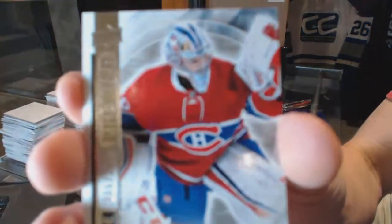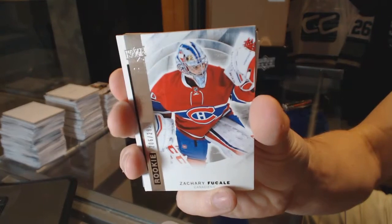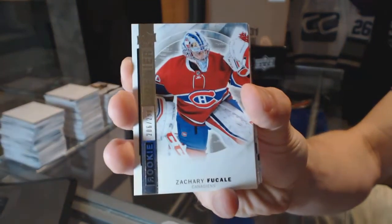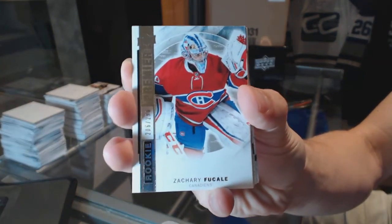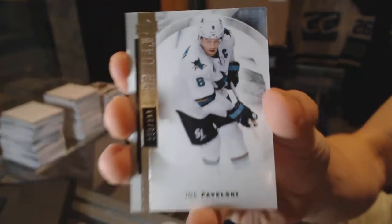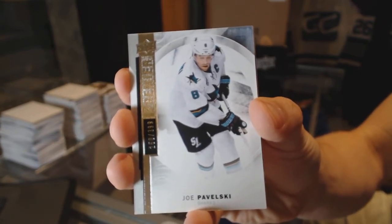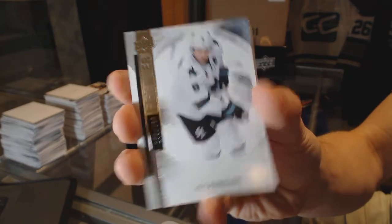Base rookie numbered to 299 for the Montreal Canadiens — Zach Fucale. Base card numbered to 399 for the San Jose Sharks — Joe Pavelski.